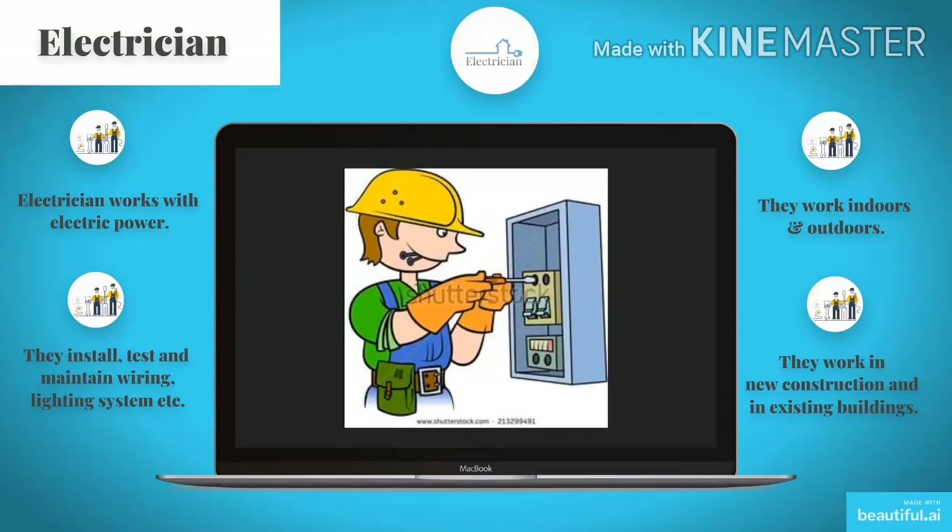Look at the picture. This is a picture of an electrician. Electricians work with electric power. They install, test and maintain wiring and lighting systems, etc. They work indoors as well as outdoors. Electricians work in new construction and in existing buildings.